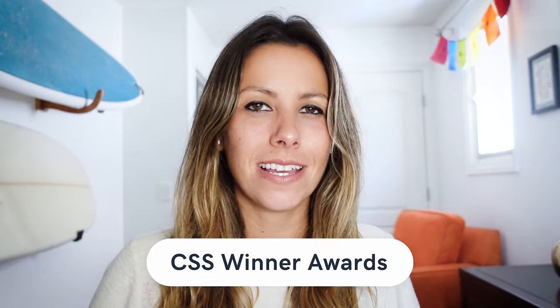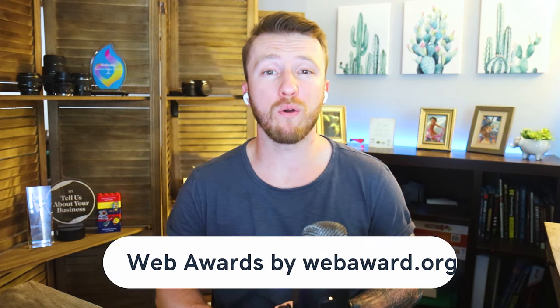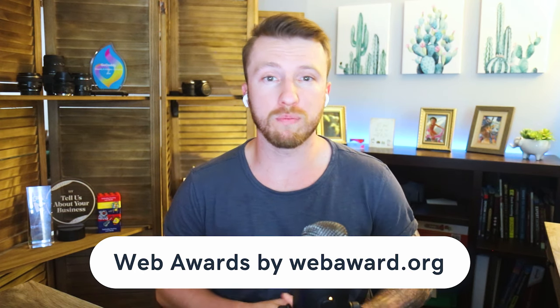Submission in these two categories automatically enters you for the website of the year award. Another award is the CSS Winner Award. One great thing about this award is that the submission period is open all of the time, and the cost is pretty low. And if you get rejected, they will refund the entry fee. Then there's the Web Awards by webaward.org. Websites submitted for the Web Awards will be evaluated by a panel of industry experts, and the winning website will receive a certificate or a trophy, depending on the category.